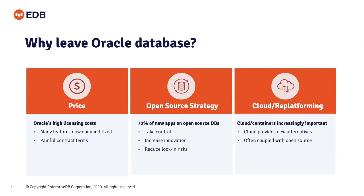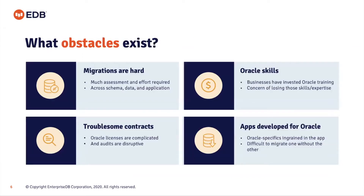What obstacles exist for migrations? Migrations can be hard. There's a lot of assessment to do across the board — all the way across the infrastructure, the database, the applications accessing it, and the integrations with other platforms.